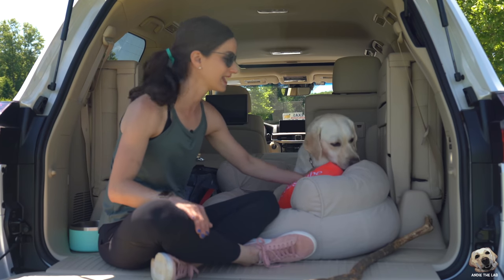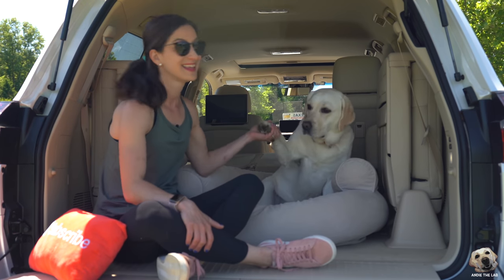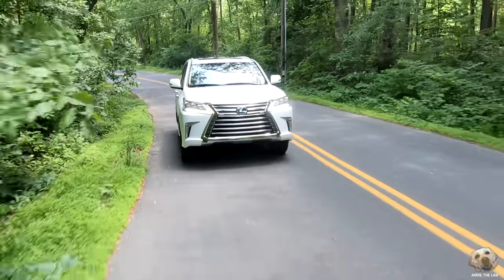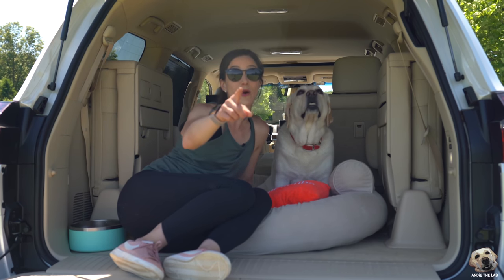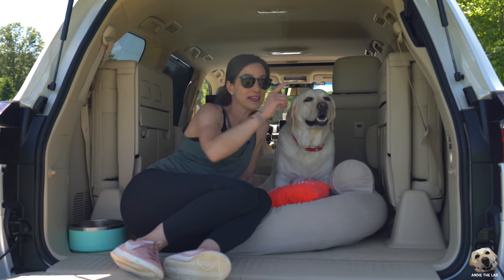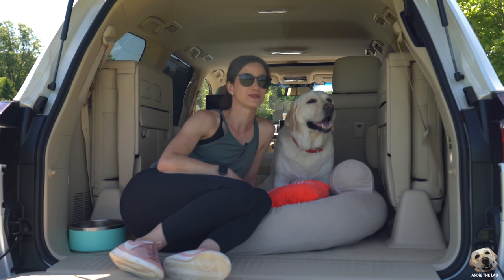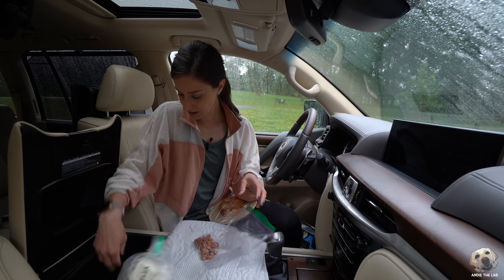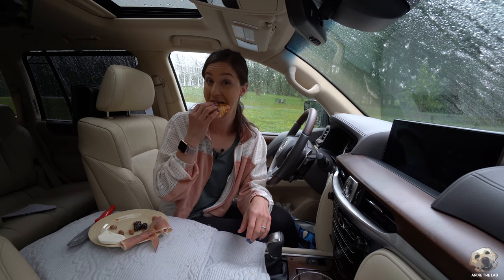Big shout out to Lexus for letting us lab test this beautiful 2019 LX570. Andy, is it lab approved? This is totally lab approved! Thanks for watching — don't forget to subscribe. If you want to see more pictures of this Lexus, make sure to follow Andy on Instagram. If you have a dog, you don't want to miss next week's video — we're revealing the winner of our dog bed challenge: Casper vs. Purple vs. Frontgate. Stay tuned to see which one is really lab approved. Not many people can keep fresh mozzarella cold in their car — it's a great idea.